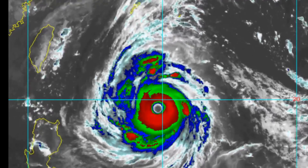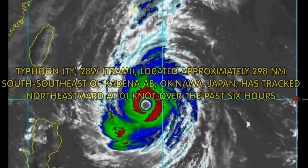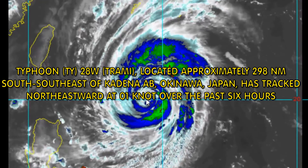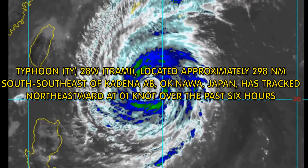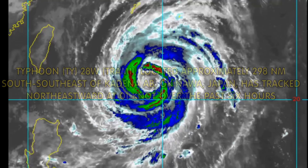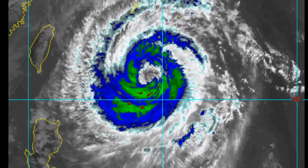The Joint Typhoon Warning Center has Typhoon Tremi, 28W, located 298 nautical miles south-southeast of Kadena Air Force Base, Okinawa, and is tracking northeast at 1 knot. Displayed is the Joint Typhoon Warning Center's track.